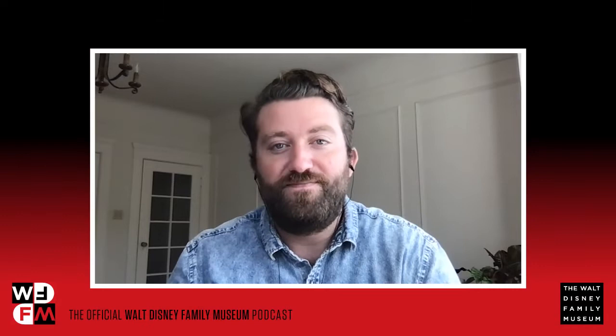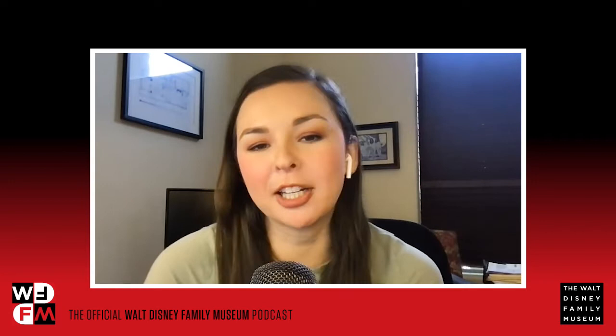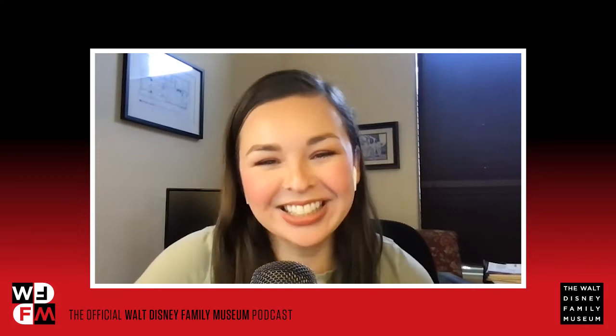Welcome back to WDFM, the official Walt Disney Family Museum podcast. I'm Reyberta Lucini, marketing manager, and I'm Chris Mullen, senior marketing and communications coordinator at the Walt Disney Family Museum. We are so excited to be back after a little hiatus — we're kicking it off with a brand new Museum Musings episode.